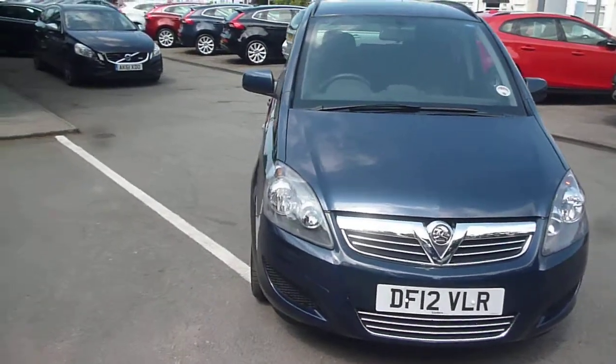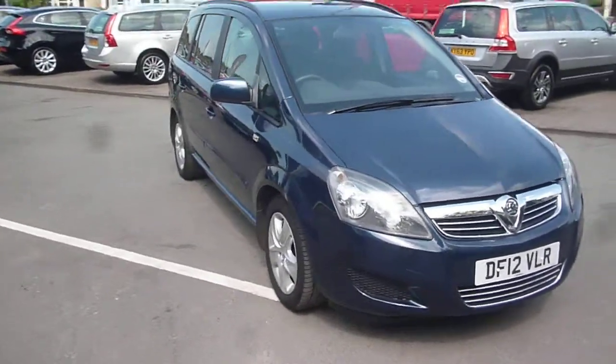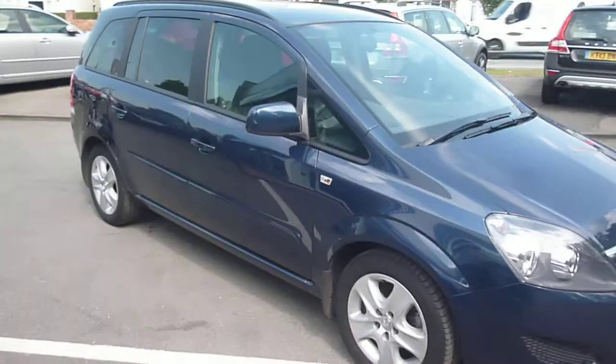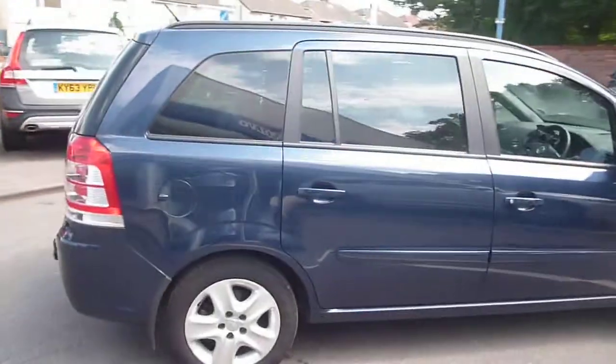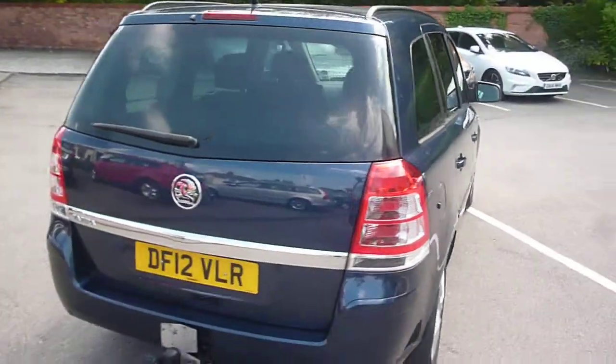Welcome back again to Rybrook DDPX. Here we have a Vauxhall Zafira 1.6 petrol, DF12 VLR, located here at Rybrook Volvo in Chester. The vehicle is finished in a dark blue metallic with grey cloth upholstery. It was registered in July of 2012.